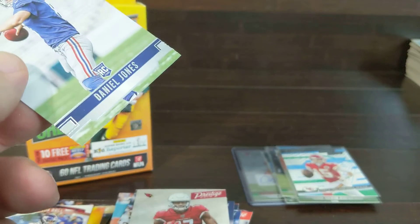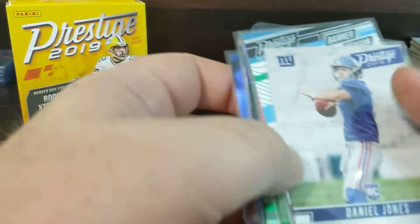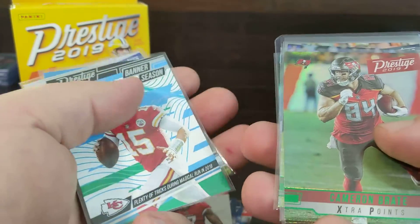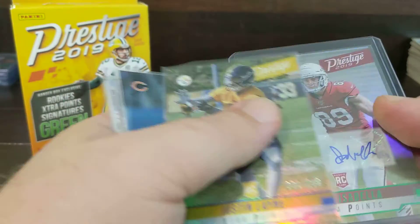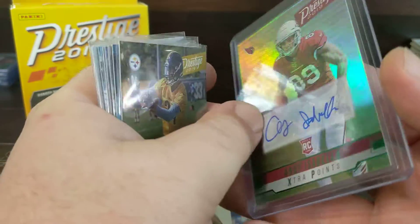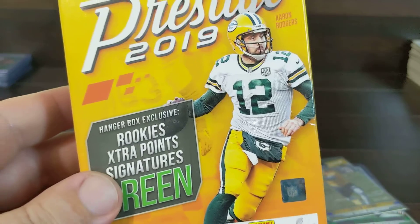So out of that, that was a pretty decent discount box — definitely think we got nine dollars worth of cards out of there. Got the Daniel Jones rookie, the Patty Mahomes Banner Season, our green extra points, our Justin Lane blue numbered, and our Andy Isabella green extra points auto. Pretty nice! Let me know what y'all thought, leave a like, comment and subscribe, and we'll catch you next time. Take care!